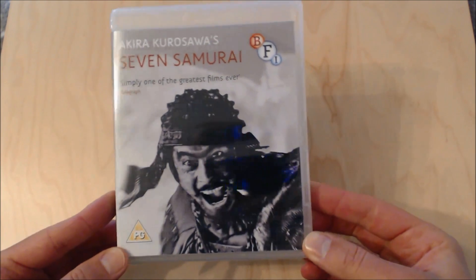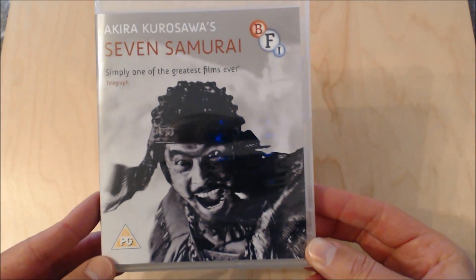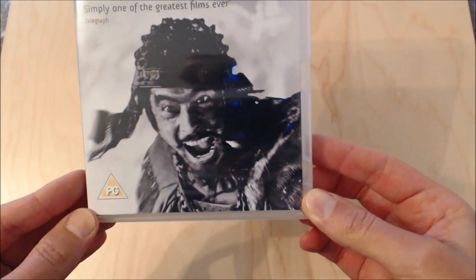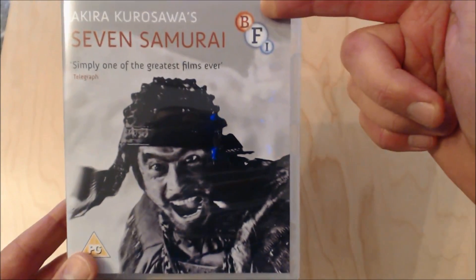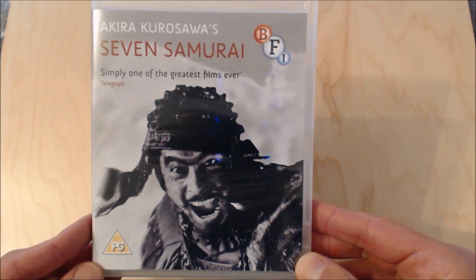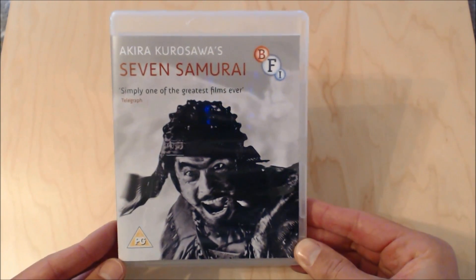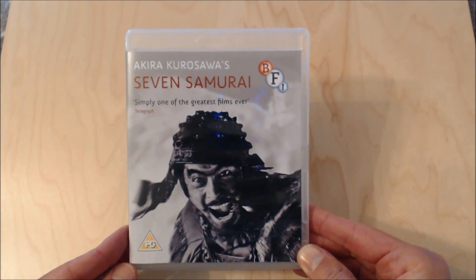So we're going to take a look at the front cover. You can see it says Akira Kurosawa's Seven Samurai, and it's got a quote from the British newspaper The Telegraph which is 'simply one of the greatest films ever.' There's a really nice picture of one of the samurai on the front. You can also see it says BFI, which is the British Film Institute. This is a clear, transparent Blu-ray case, which I really like — it gives it a really nice touch and enables you to see some inside artwork.